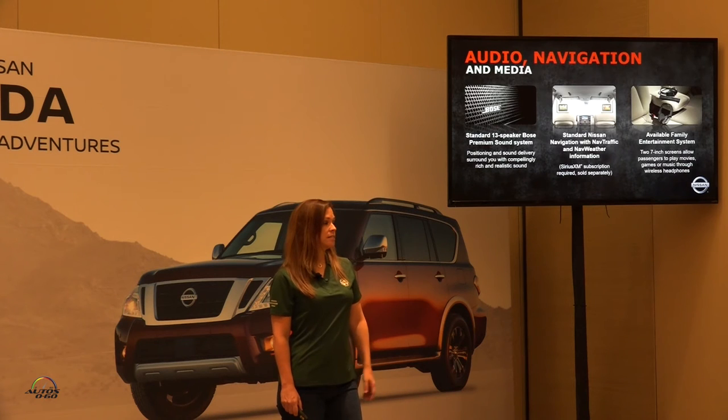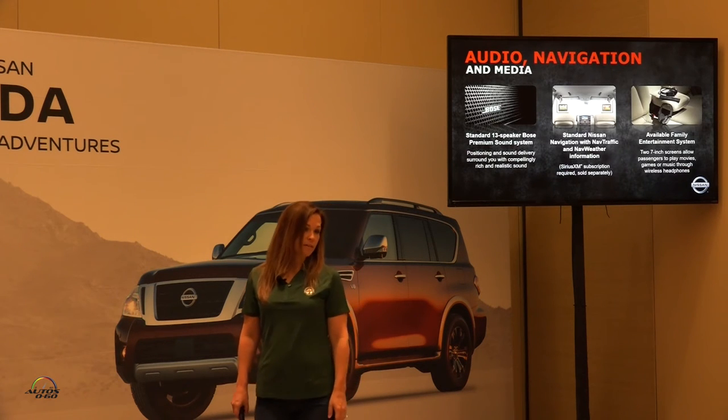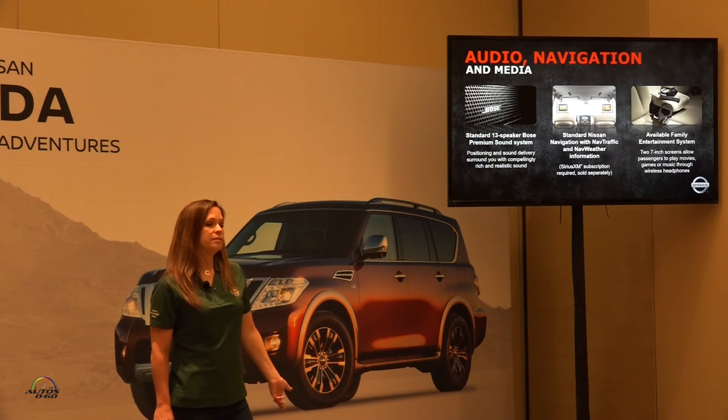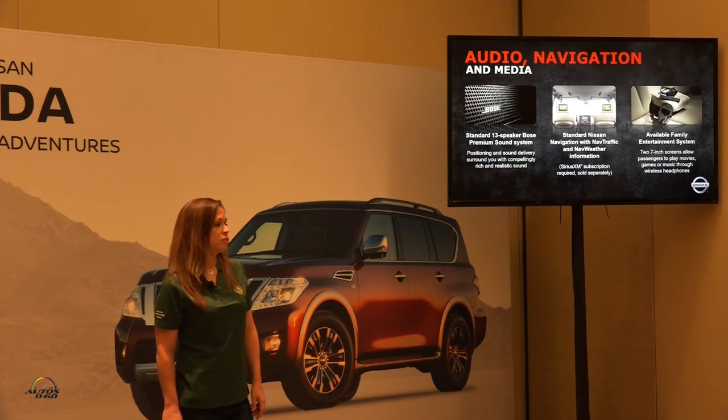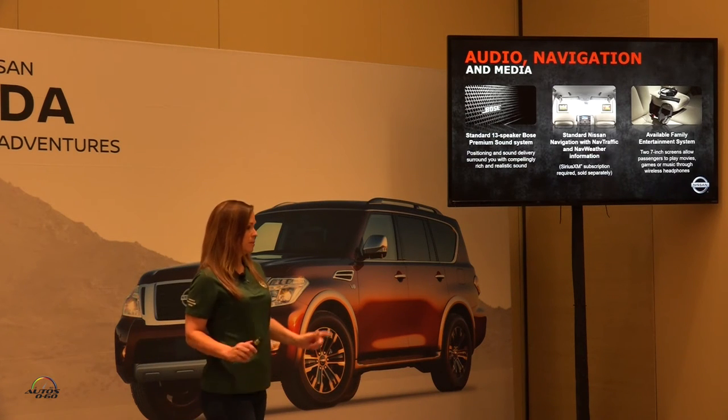Also available is a standard Bose audio system and standard navigation — you'll get that on every Nissan Armada. A family entertainment system is also available with two independent seven-inch screens.